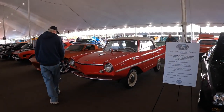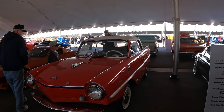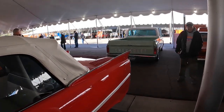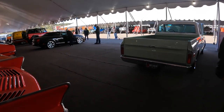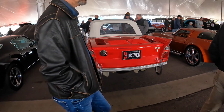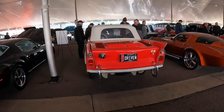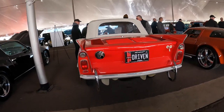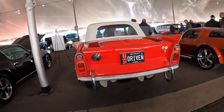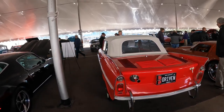This is very cool — this is an Amphicar. You probably may have seen these before. It is a car and a boat. It does 70 miles an hour on land and seven miles an hour in the water. They've got the exhaust high so that it doesn't go in the water — if the engine stalled, it would suck a mouthful of water in and destroy the engine. So they put it up high, and you can see the props down there.